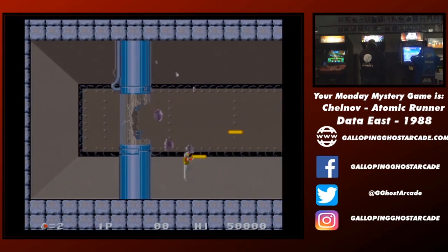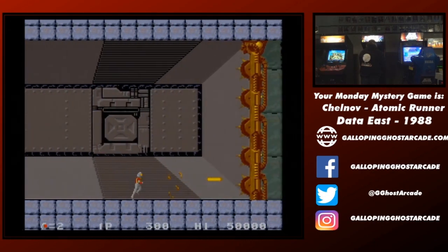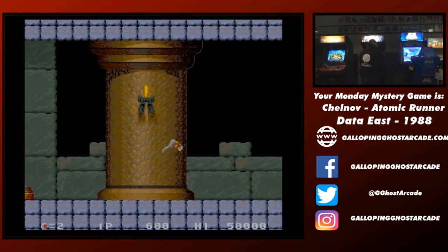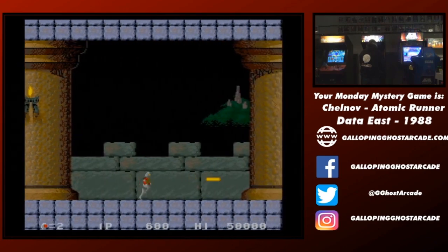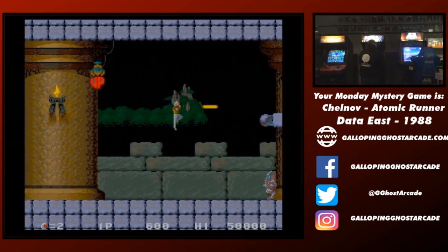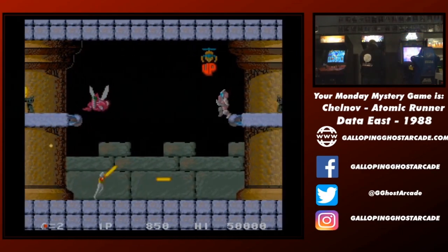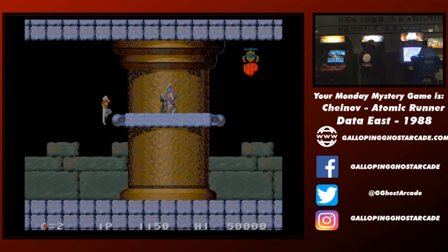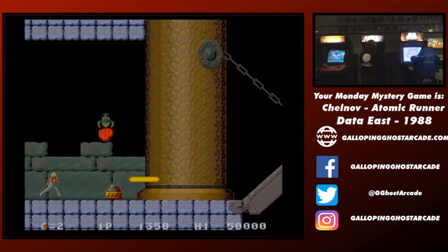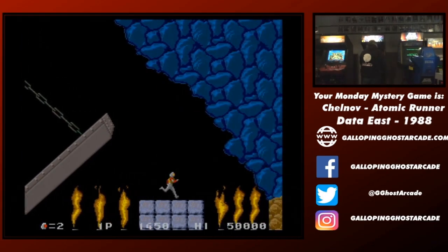So Chelnov Atomic Runner — you can shoot on an angle. There are actually two buttons: fire and jump in the standard spots, but then beneath the joystick there is another button that allows you to turn around while you're running. We did a bit of research, looked at the instruction manual — you can't duck and shoot. Those fire pots — good jump there.